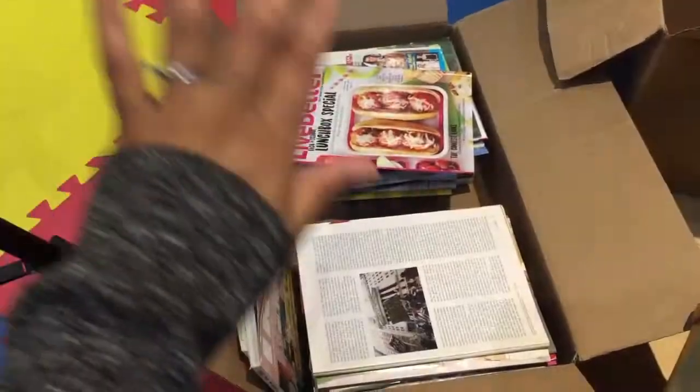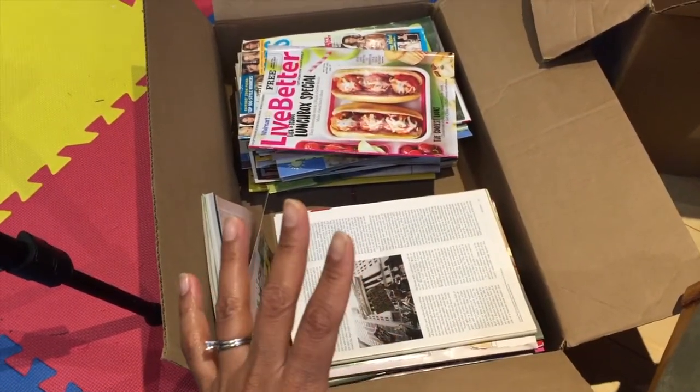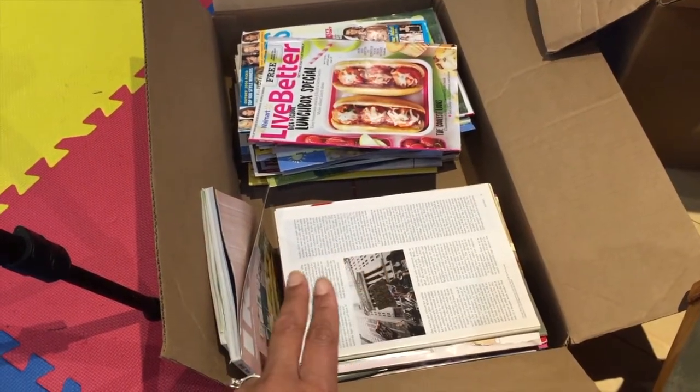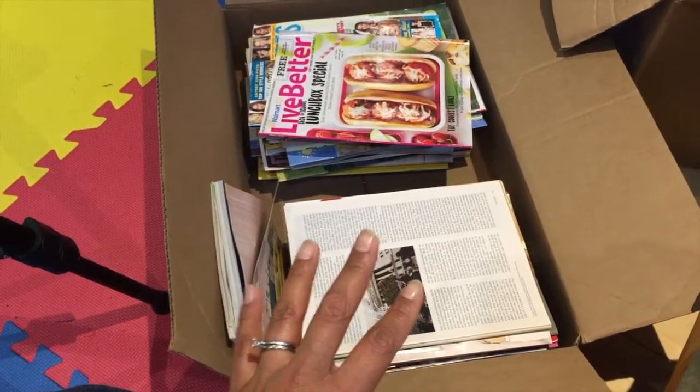I'm going to turn the camera around and just show you all the magazines that I'm getting rid of, and that will conclude the video. I won't go through them individually because I think you guys get the idea. Those are all the magazines I'm getting rid of. If you watch my KonMari whole home declutter series and go to the magazines episode, you will see all the magazines I was getting rid of. I hope this feels very motivating to you and I hope that you'll declutter something today. Check out my KonMari whole home declutter playlist — I'll link that here.